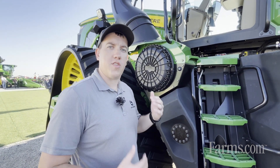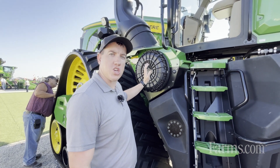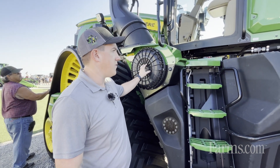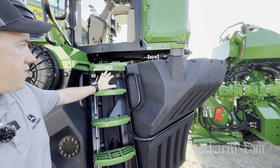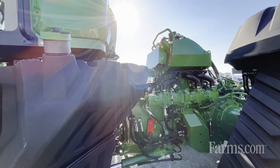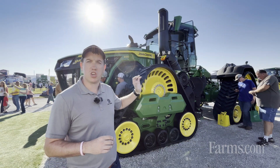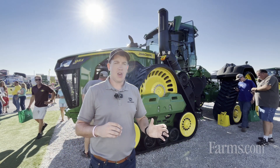What's really great about this new high-horsepower 9RX is the serviceability we designed into it. You can do all your daily checks right from ground level — from the air filter to filling up your fuel — making it easier to get in and out. All your hydraulic sight gauges are accessible from the left-hand side at ground level.